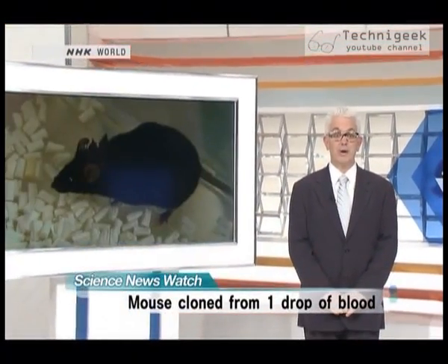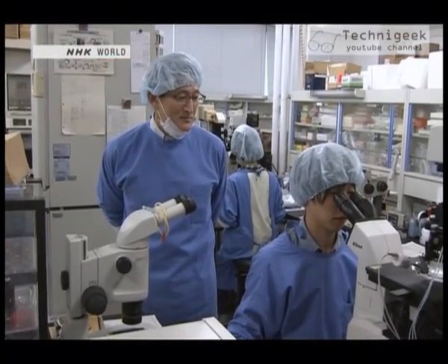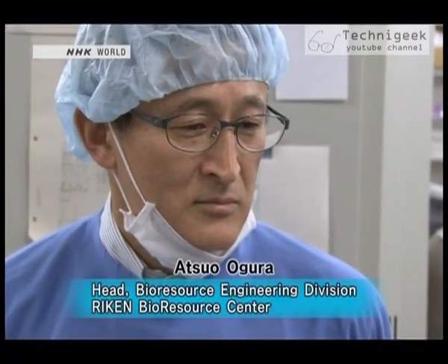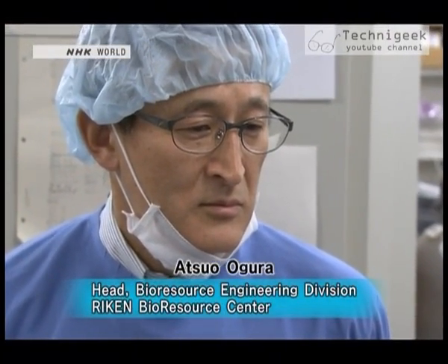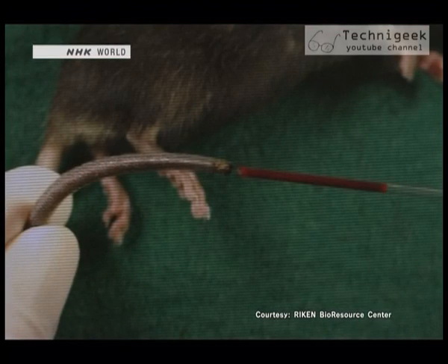Scientists have created a cloned mouse from just one drop of blood. Dr. Atsuo Ogura's team at a RIKEN research lab in Tsukuba made the breakthrough. They collected white blood cells from one drop of a mouse's blood and successfully produced a clone with the same genetic information.